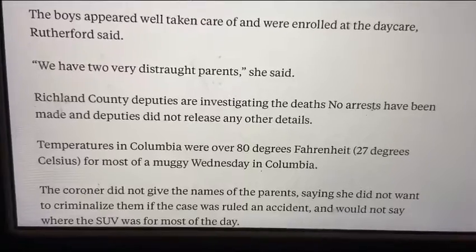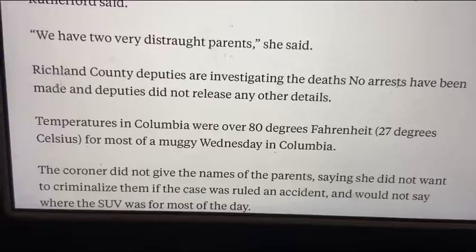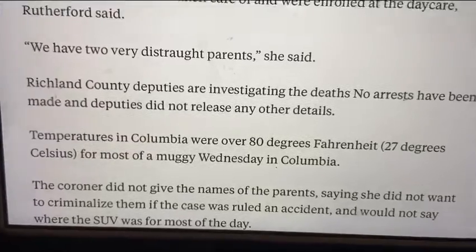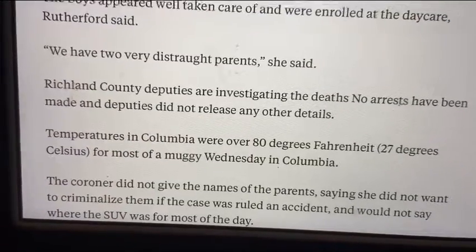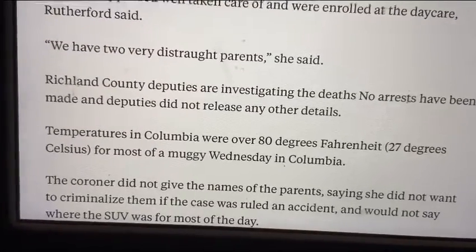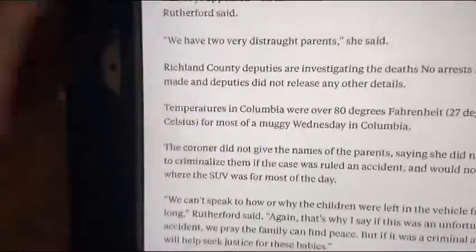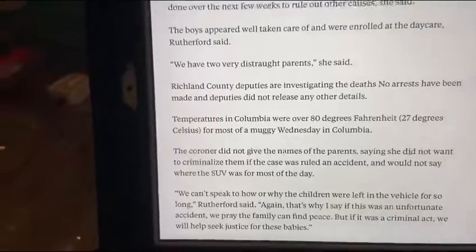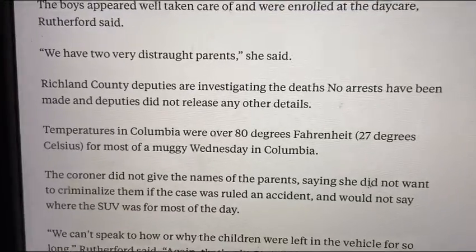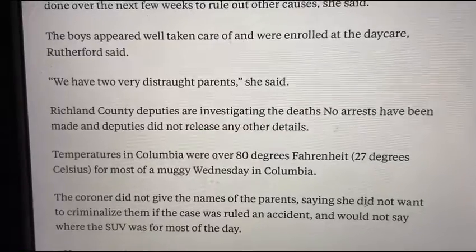Richland County officers are investigating the deaths. No arrests have been made and deputies did not release other details. The temperatures in Columbia were over 80 degrees Fahrenheit for most of a muggy Wednesday. The coroner did not give the names of the parents, saying she did not want to criminalize them if the case was ruled an accident, and would not say where the SUV was for most of the day.